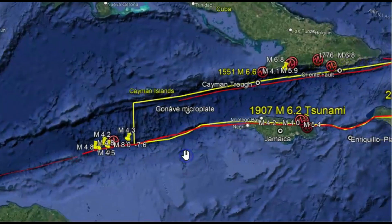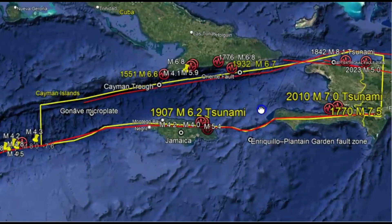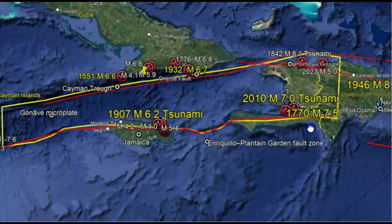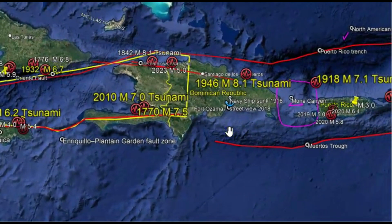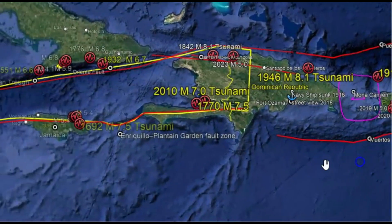You can see some here. Back in 1907, a magnitude 6.2 that caused a tsunami. 2010, a 7.0 — also a tsunami. 1770, a 7.0 that caused a tsunami. 1946, a 8.1 that caused a tsunami. 1918, a 7.1 that caused a tsunami. 1876, a magnitude 7.5 that caused a tsunami.